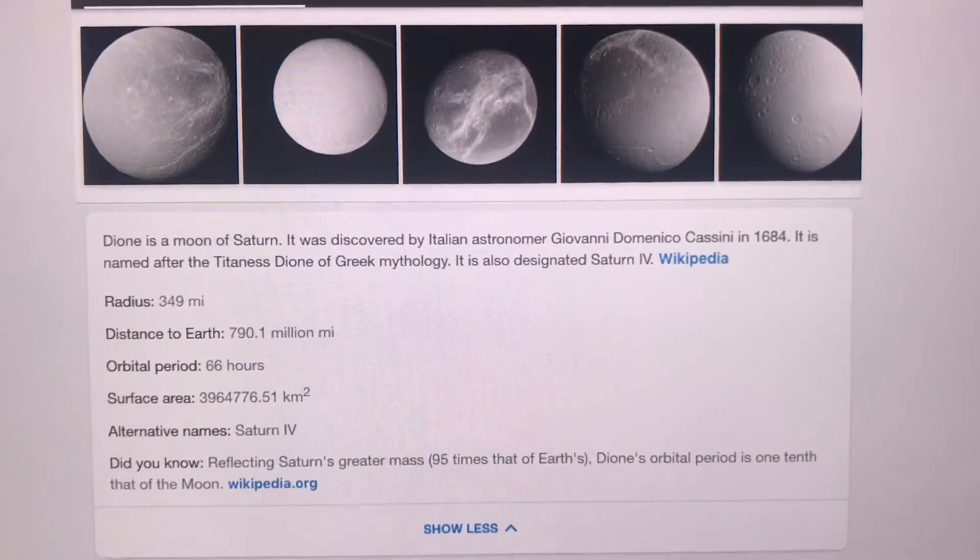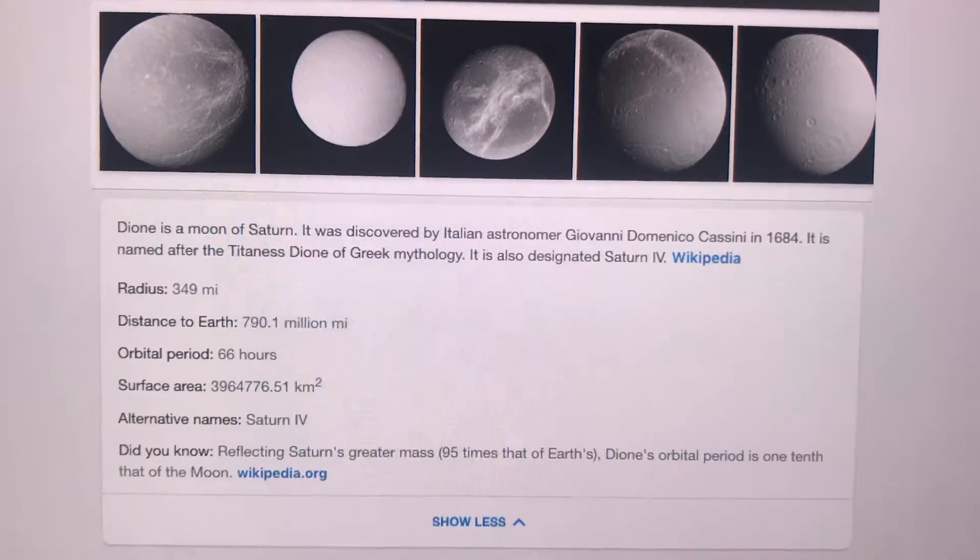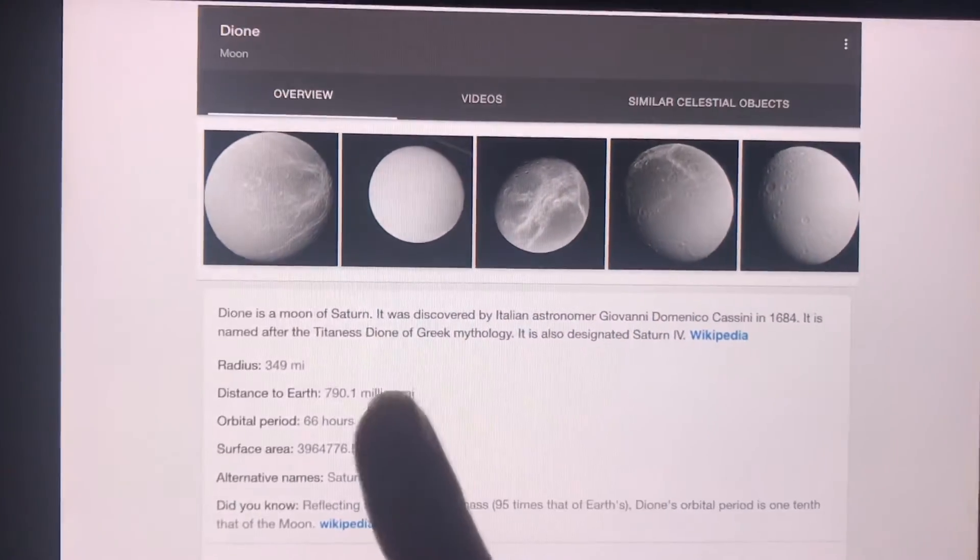Did you know, reflecting Saturn's greater mass, Dione's orbital period is one-tenth that of the moon?